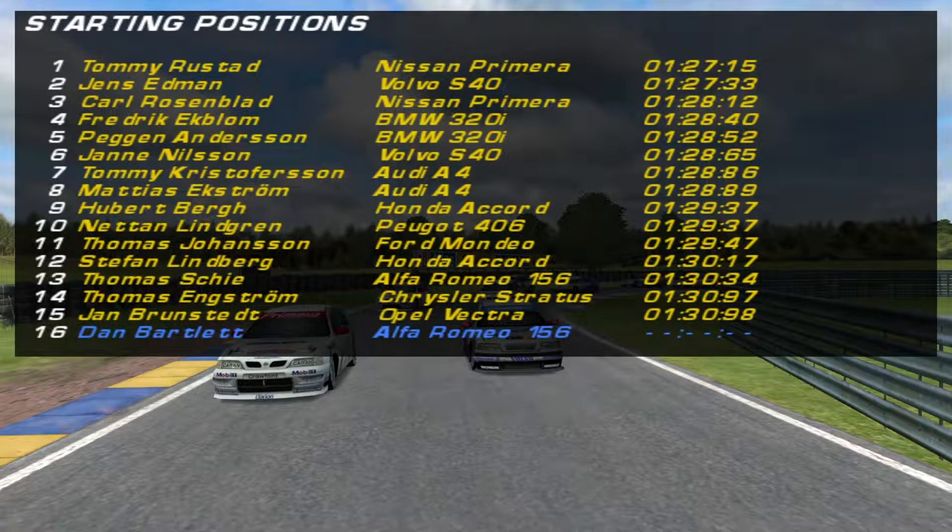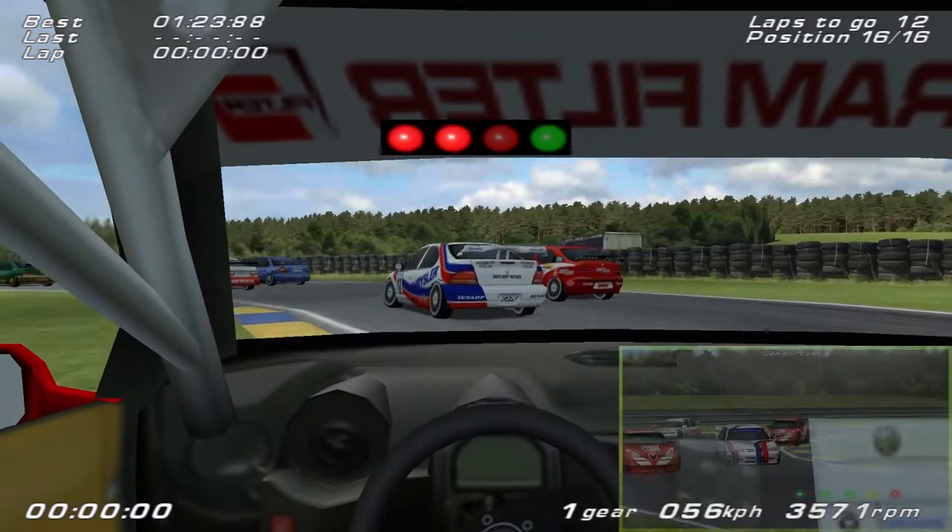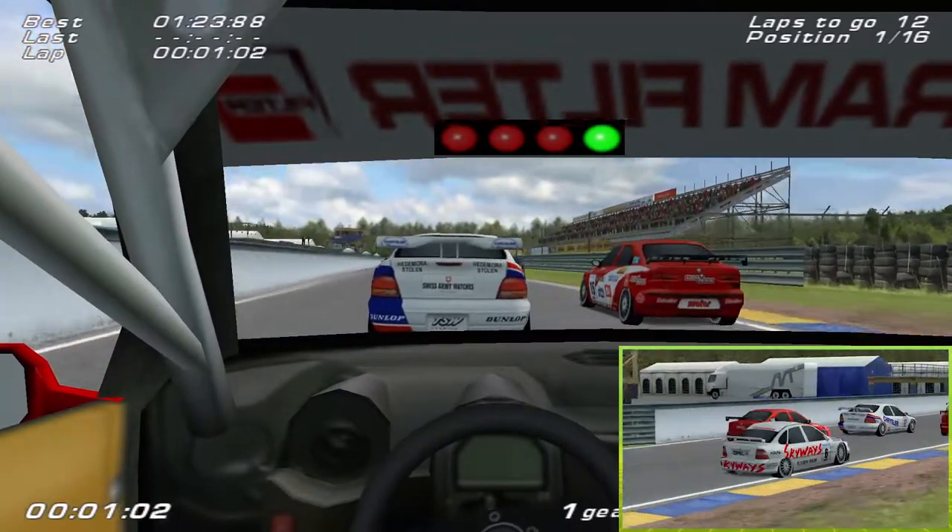This is how the grid looks for race number two: Tommy Rustad and Jens Edmund on row one, Carl Rosenblad and Frederick Ekblom on row two, Pegan Anderson and Jan Nilsson on row three, Tommy Christopherson and Matthias Ekstrom on row four, Hubertberg and Netten Lindgren on row five, and myself in 16th place on row eight. Here we go - round eight, halfway through the series, and away we go.